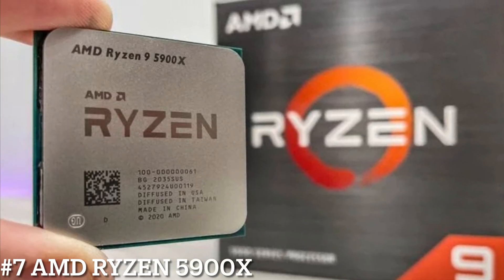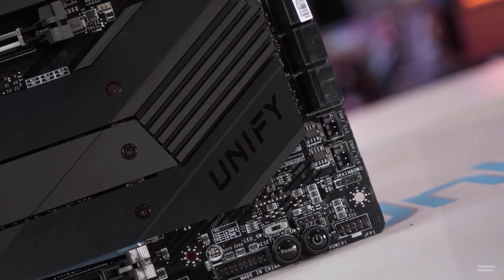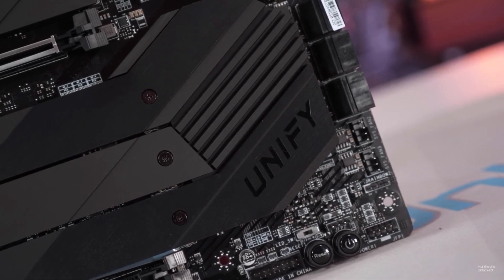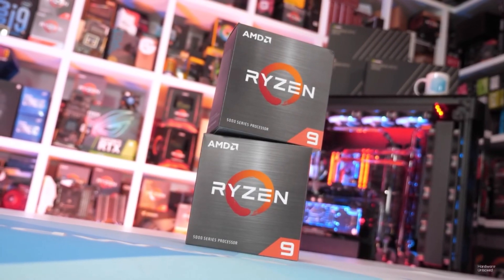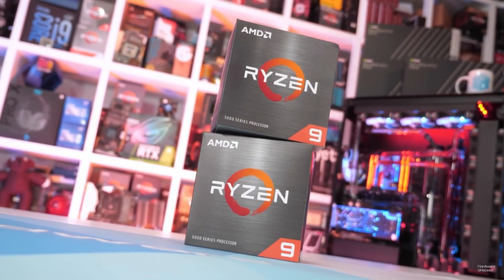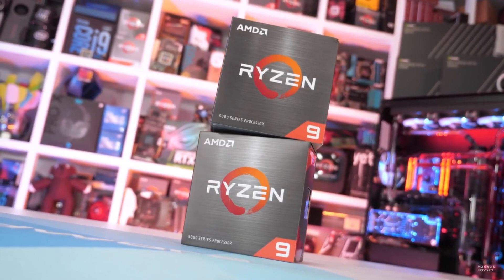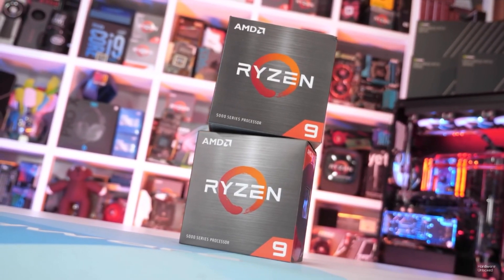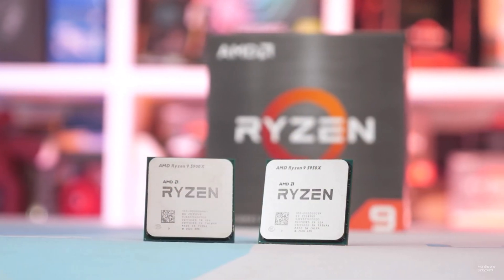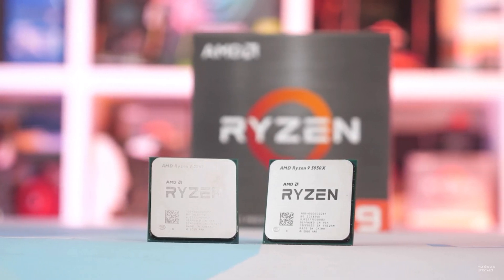Number 7: AMD Ryzen 5900X. For the best overall value, the AMD Ryzen 5900X has got to be your go-to processor. Thinking of getting into streaming, editing, and enjoying the fastest gaming chip on the market? The 5900X offers the ultimate in gaming performance — it is the uncontested gaming chip on the market, but it is a bit overkill if gaming is all you do. However, if you feel the need for speed in productivity workloads, this chip's 12 cores will chew through those workloads with absolutely no problem at all, making it one of the best all-round performers.